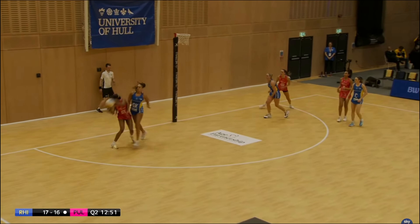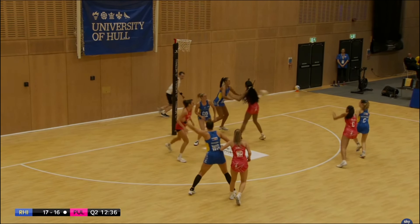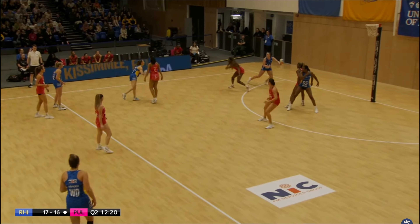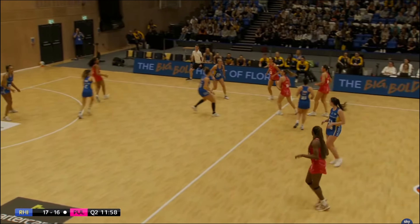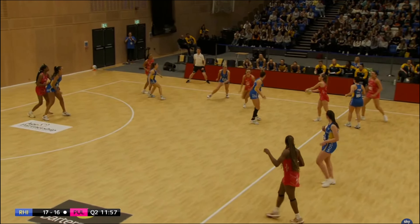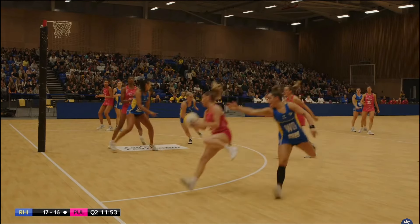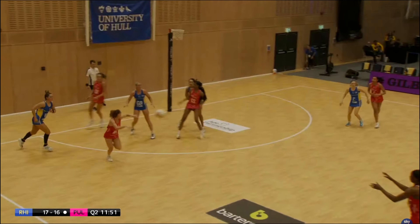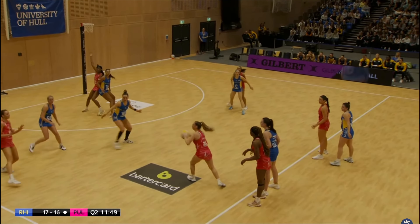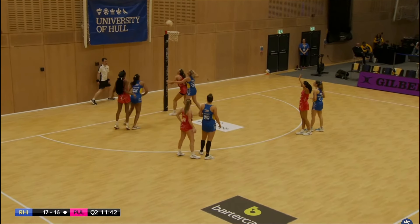Barry Neal will take the penalty but Rhinos get the rebound. They can't score — it goes out of court. Pulse again with that pocket rocket Alicia Scoles — watch her speed, she just kicks up, hits that circle edge, doesn't find anyone, goes back to the transverse line, takes the ball back, finds Barry Neal, and she feeds it into the circle. Incredible work from Pulse attackers.